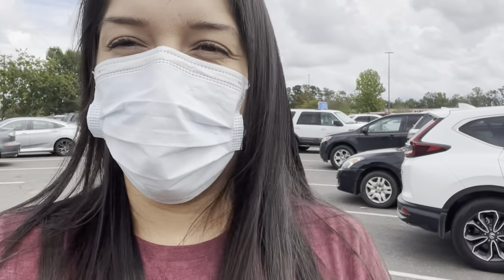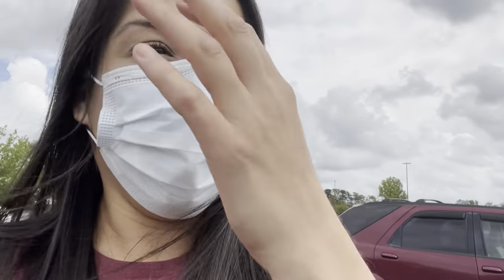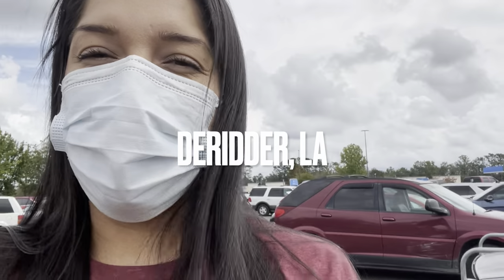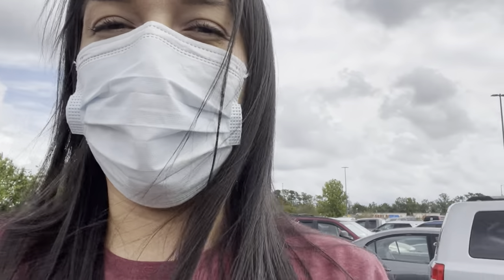Hi everyone, welcome back to another video! I hope you guys are doing well. Today we are back at Walmart and we're going to go check out if they have any good clearance. I'm actually here in the reader, so let's go check it out and see if there's any deals that maybe I missed last time.